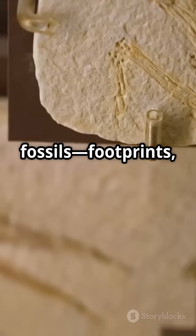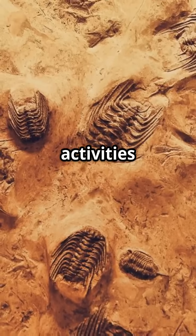And don't forget trace fossils — footprints, burrows, even fossilized dung. They reveal the activities of ancient life.